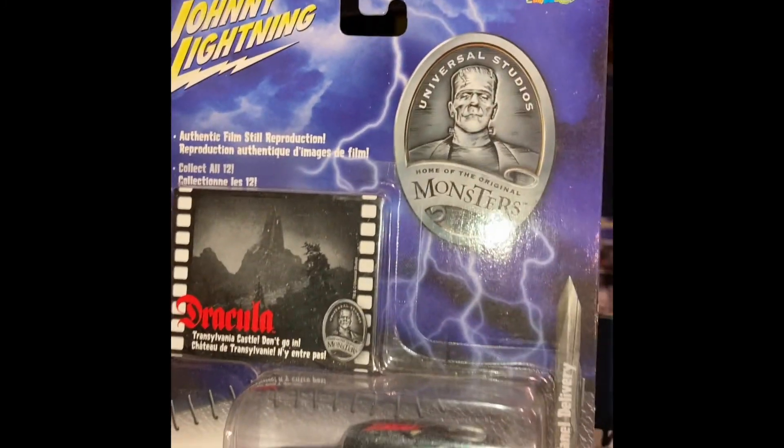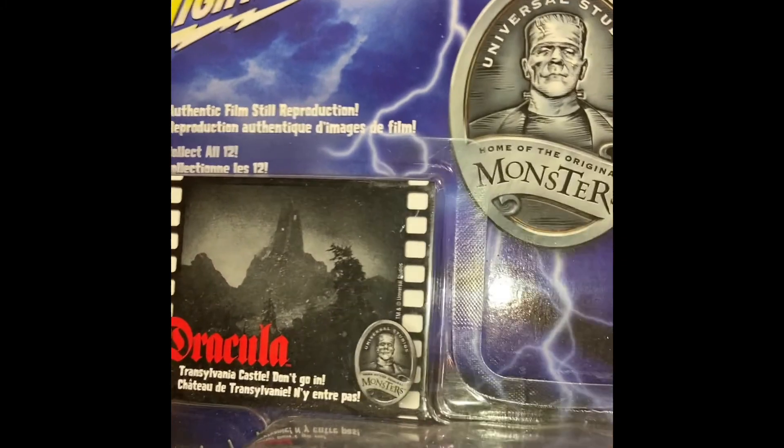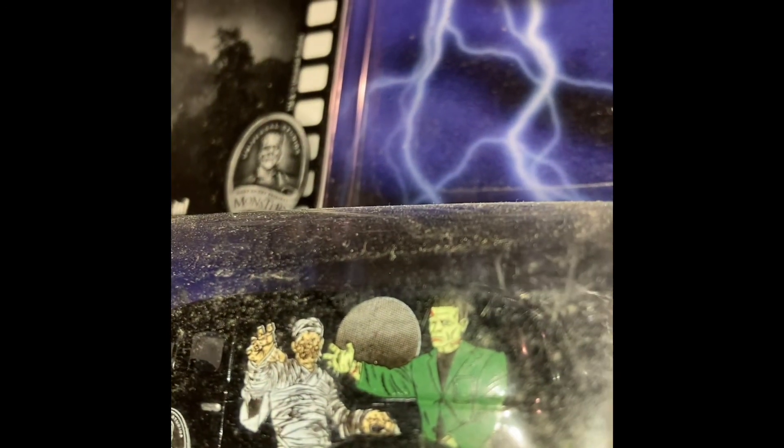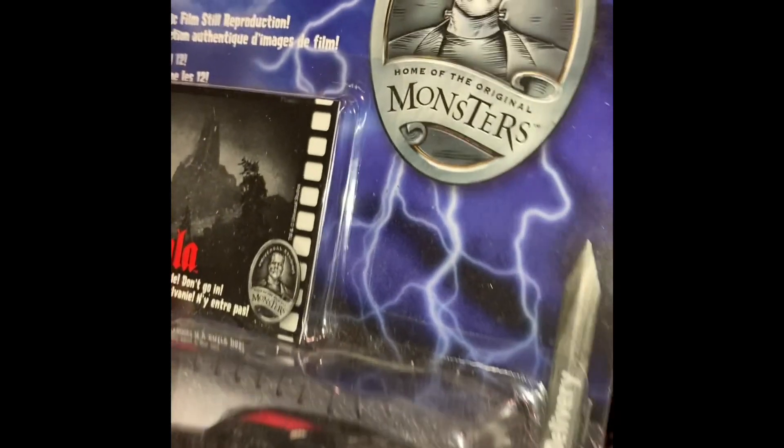Do we have all 12 of these? I think so. This is the 40 Ford panel delivery truck — if you guys know anything about cars, old cars are a bit of a passion of mine. Transylvania Castle — don't go in. Let's take a look and see what we got here. This has the mummy and Frankenstein on it. We got the whole gang on the back — there's Creature from the Black Lagoon, the Wolfman. Let's just say the whole gang's back there.